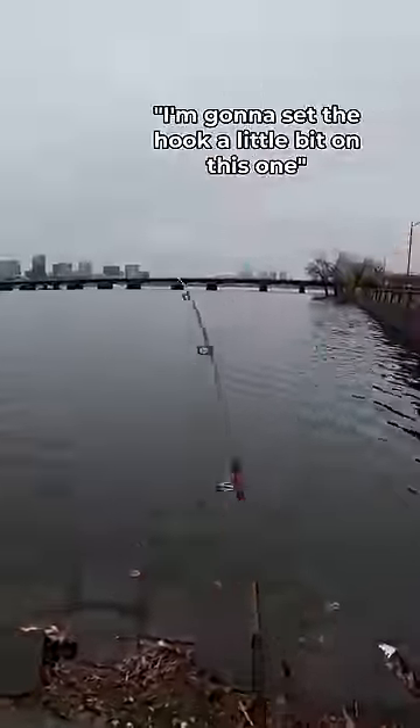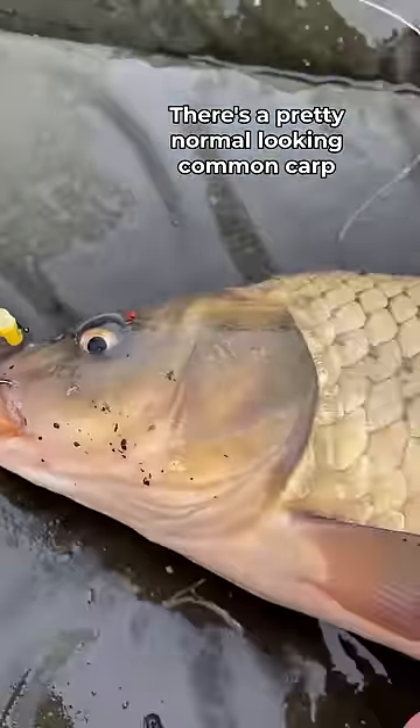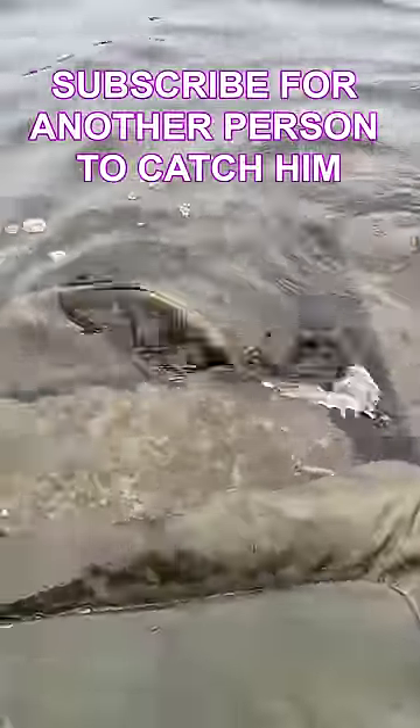We're getting pecked on this one, guys. Yeah, I'm gonna set the hook a little bit on this one. Yeah, we got him! Ooh, this is feisty. There's a pretty normal looking common carp, and I let him go so that maybe another day and another fisherman can catch him. Thank you.